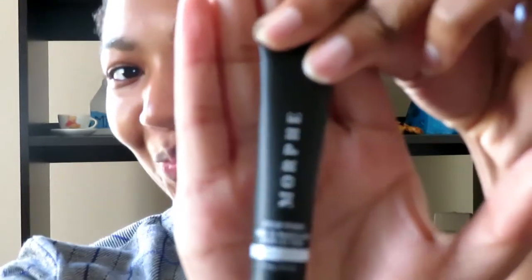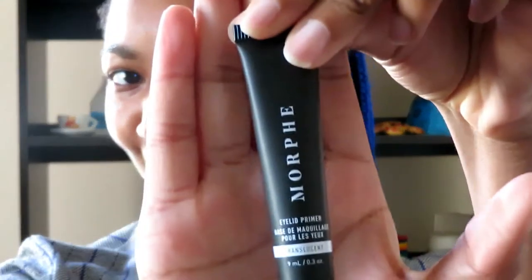Everything that I bought is from Morphe — use code James for 10% off. I got eyelid primer because I thought that's what a beauty girl would do. I literally could die at any second — I'm a beauty girl.